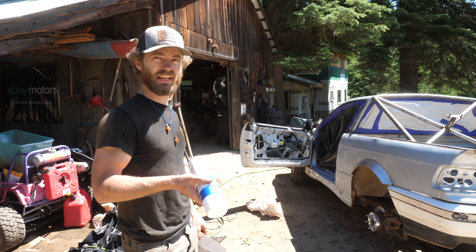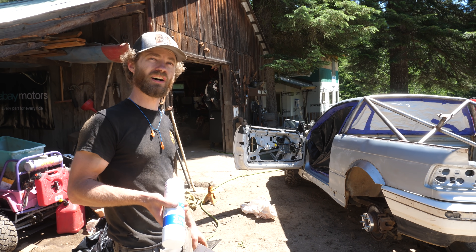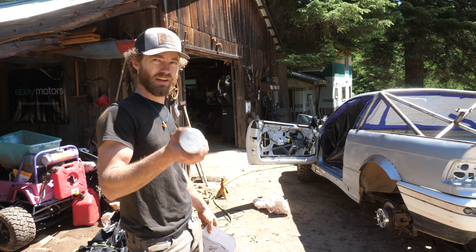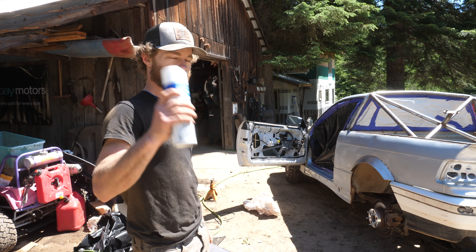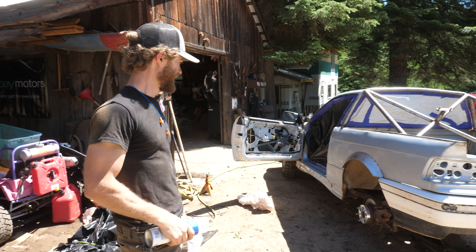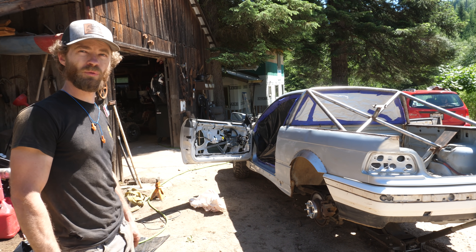It's only taken us like two years, but the ute's finally going to be all one color. The whole front clip is from the convertible so it's already white. We got ourselves a few cans of gloss white, sanded it all down, cleaned it up, and sprayed it all white.